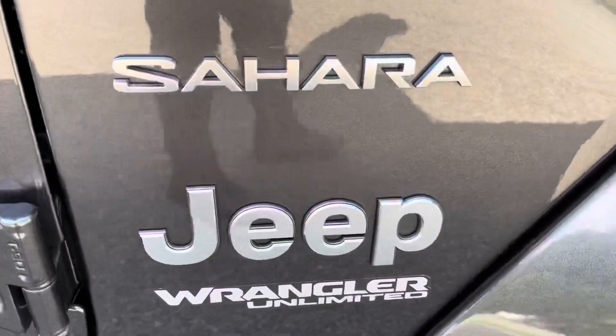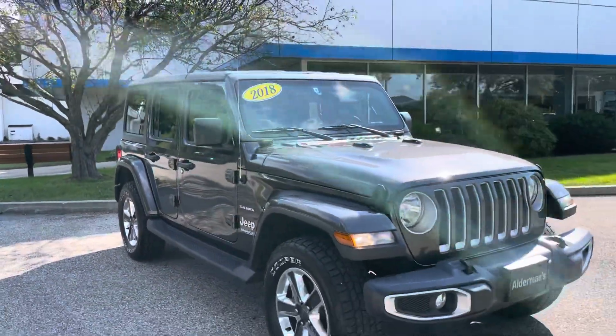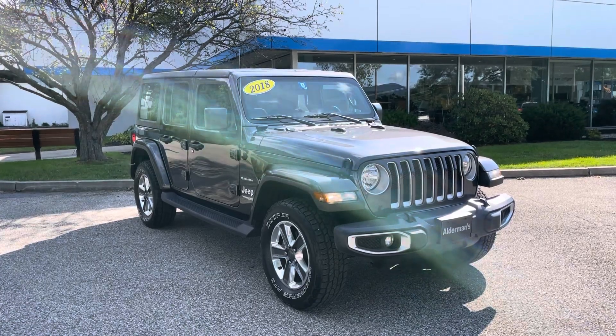Here's your Jeep Wrangler Unlimited badging — this is a 2018. Thank you for the inquiry, hope you enjoyed this video. If you want to learn more about this Jeep, you can click the learn more button down below, or come visit us at Route 7 South, Rutland, Vermont.